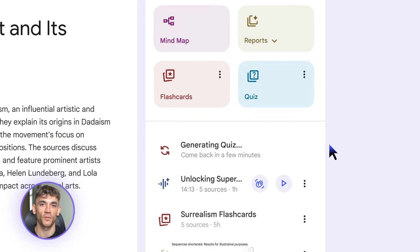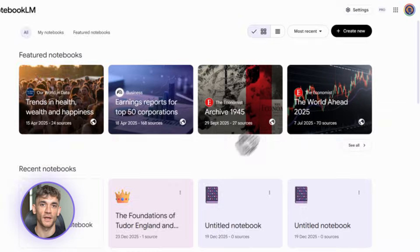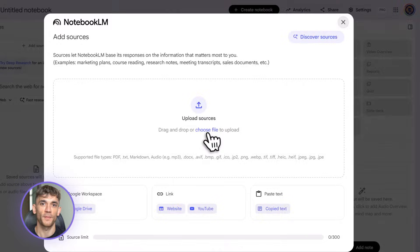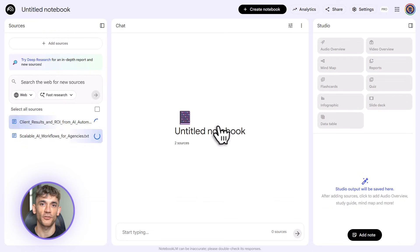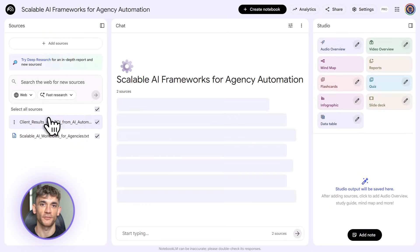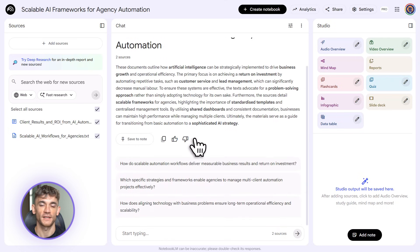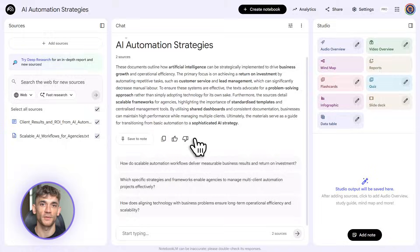No more copy-paste hell, no more manual work. Notebook LM just got three updates that are legitimately game-changing. This is the kind of stuff that makes you rethink your entire workflow. If you're creating content, doing research, or running any kind of agency, you need to pay attention because it's about to save you hours every single day.